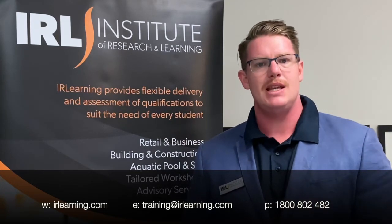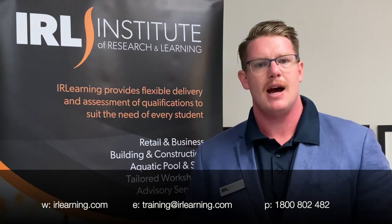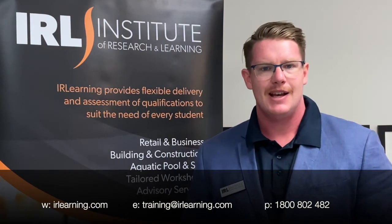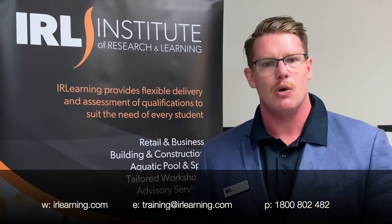We want to make it really easy for you to complete the course and then go on to your licensing pathway to become a building inspector for pool safety. Due to COVID, the classroom looks a little bit different this year. Initially there'll be a three-day virtual classroom where you'll learn the theory to complete the course.